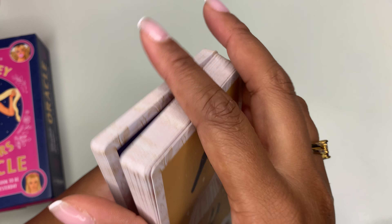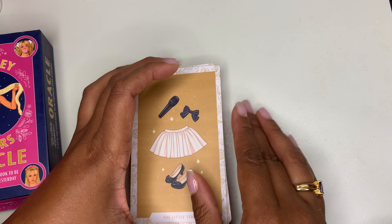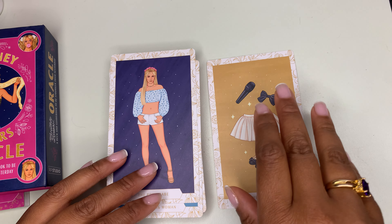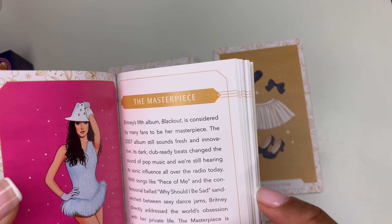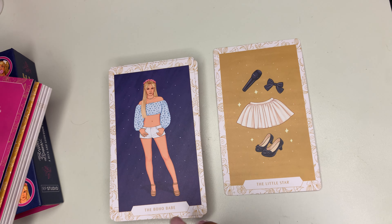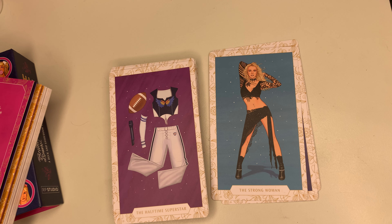Let's open up this bad boy. The introduction just talks about all her different personalities. It numbers the cards and says there are 83 pages in this book. It goes right into the cards in alphabetical order — the artist, the badass. We have to take the book out to get the cards out.